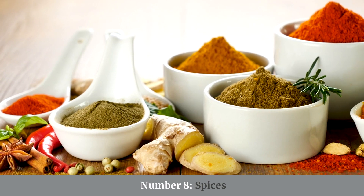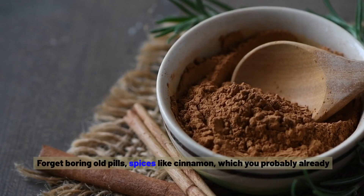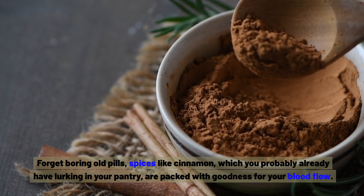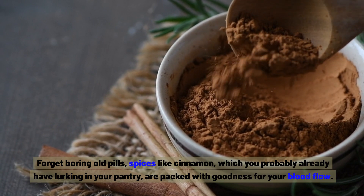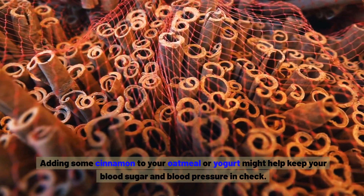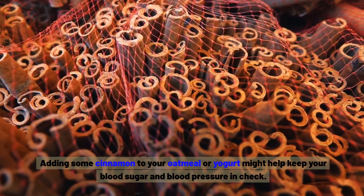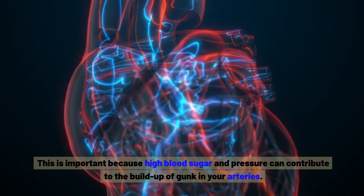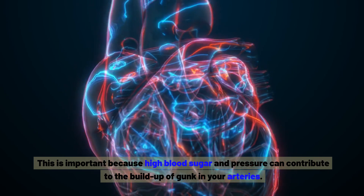Number eight: spices. Spices like cinnamon, which you probably already have lurking in your pantry, are packed with goodness for your blood flow. Adding some cinnamon to your oatmeal or yogurt might help keep your blood sugar and blood pressure in check — important because high blood sugar and pressure can contribute to the build-up of gunk in your arteries.